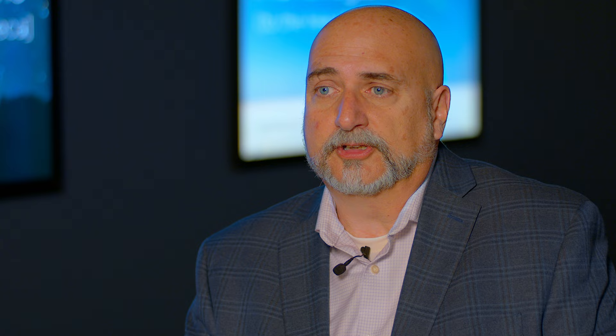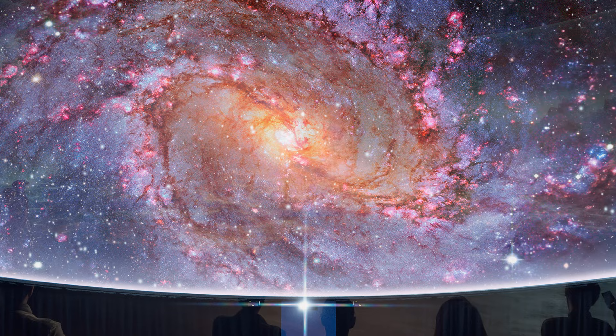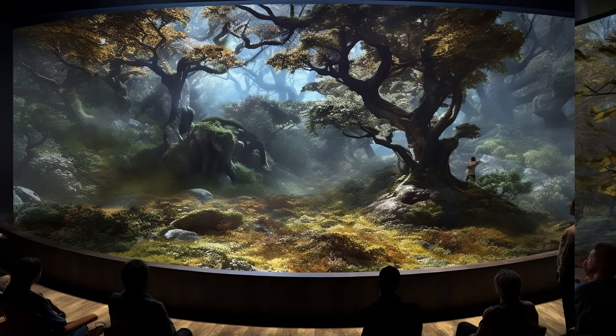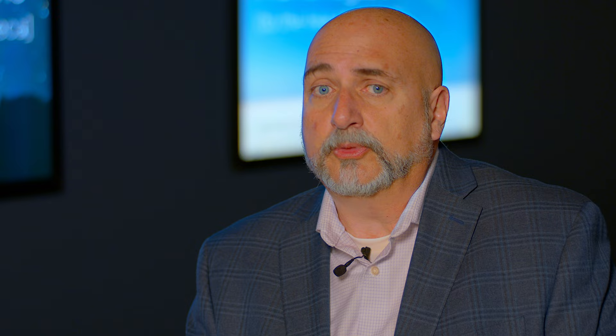One of the projects that we have in the works right now is something very similar to this — a public space where people can come in and view exhibits as well as an immersive auditorium-style space where they can do presentations as well as first-run movies. That project is going to start at the end of this year. We're also working on what we call our relaxation rooms, where someone can come in and indulge themselves in an immersive experience, whether it be looking at a rainforest or sitting on a beach. Those are the kind of projects we see coming more and more, rather than the average conference rooms.